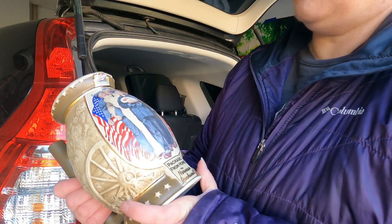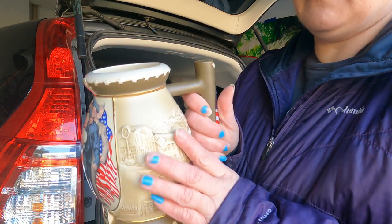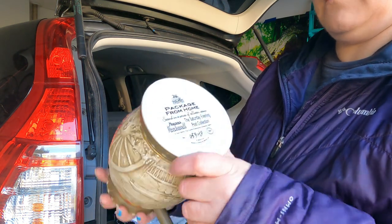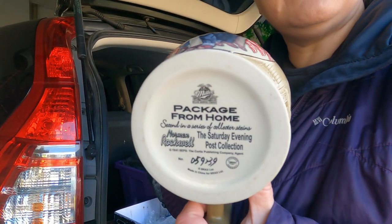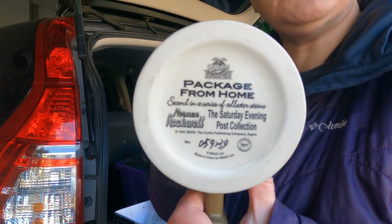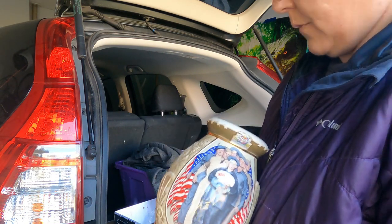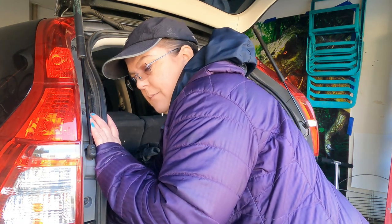Package from home — Miller Brewing Company Beer Stein with a Norman Rockwell picture on it, some great etching. American flag. It's pretty heavy. Second in a series of collector steins, Saturday Evening Post — and this number. Cool. Again, it's going to be fun to ship.